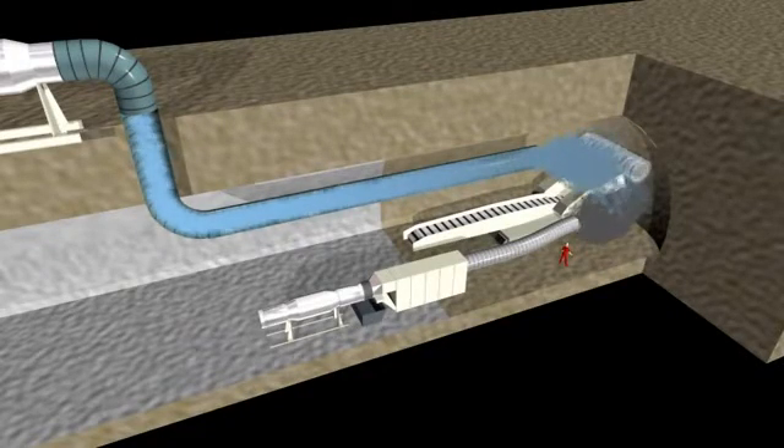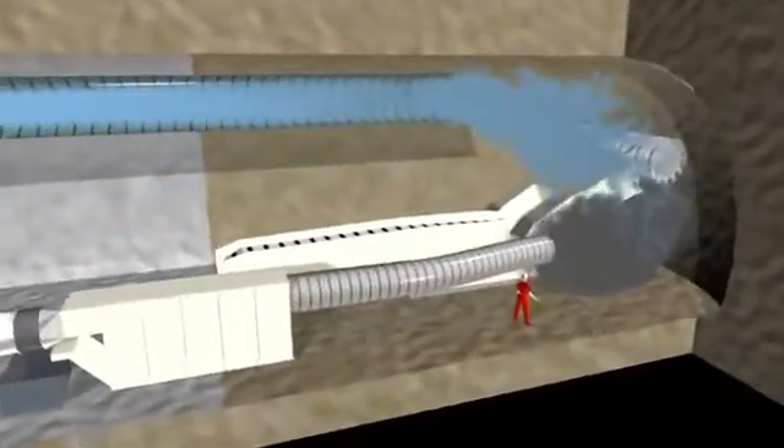These filters are cleaned automatically by pressurized air and highest efficiency rates are possible. Even with special filter elements, the unit can be used for asbestos applications.